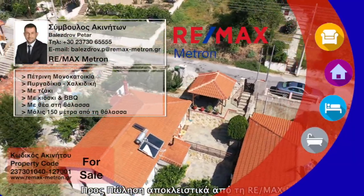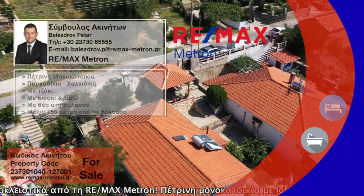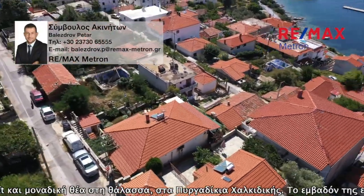For sale exclusively from REMAX METRAN. A stone house with a loft and a unique sea view, in Pyrgydikia, Halkidiki. Its area is 78 square meters and is located in a plot of 317 square meters.